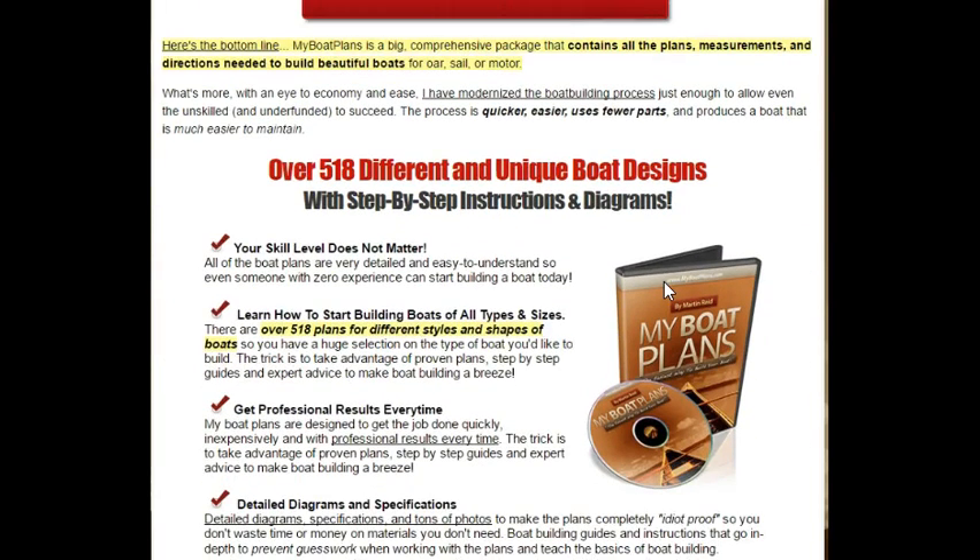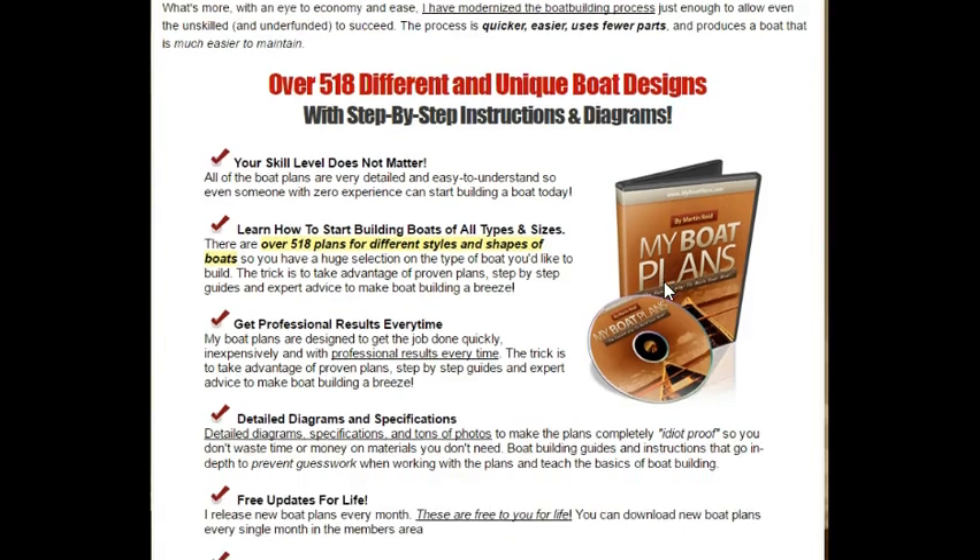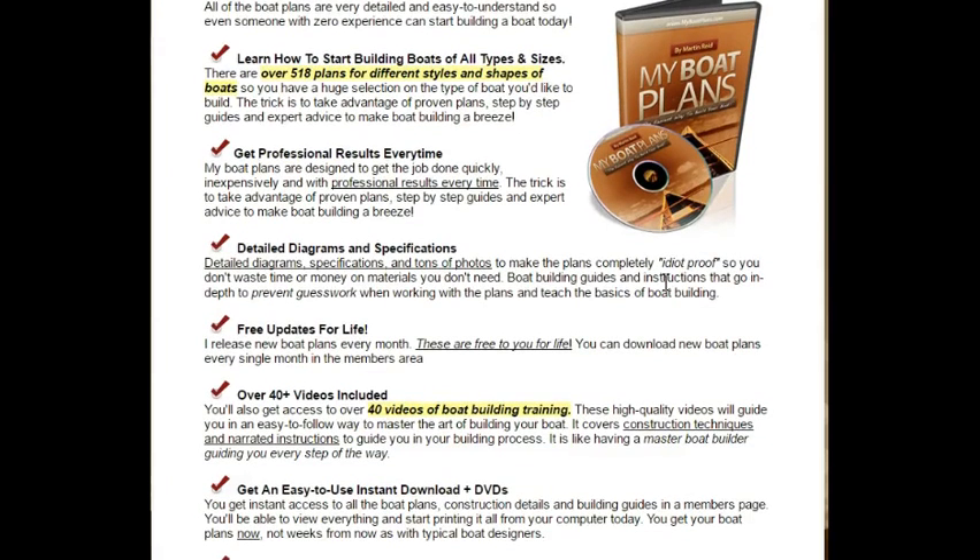You're going to get 518 different and unique boat designs with step-by-step instructions, plus 40 videos which are step-by-step on how to build your boat. So if this is a great hobby of yours, you're going to be in good hands here.